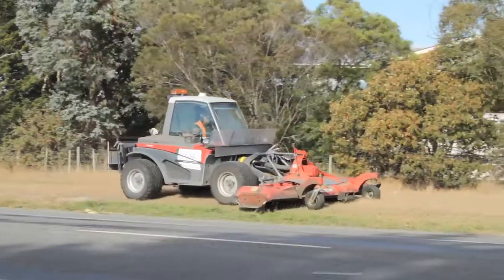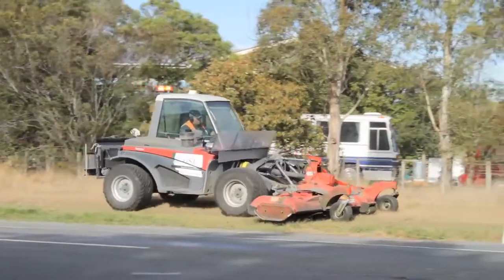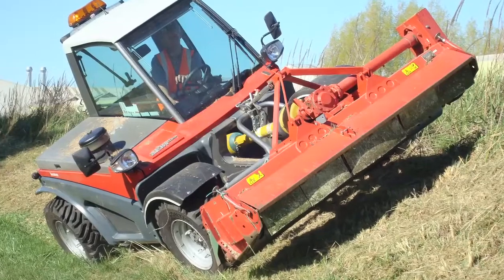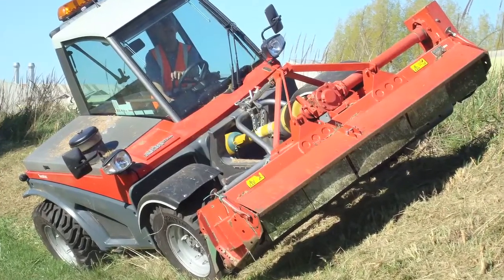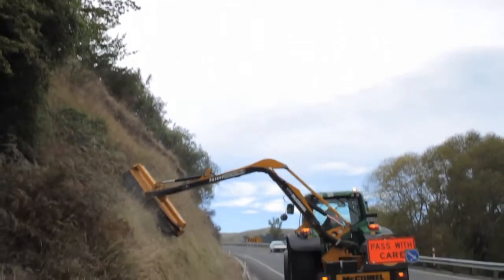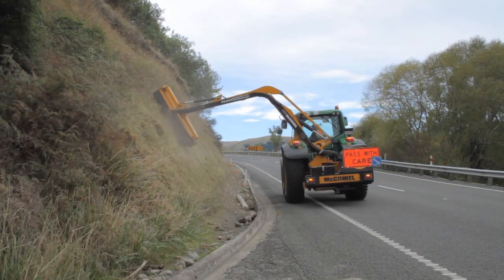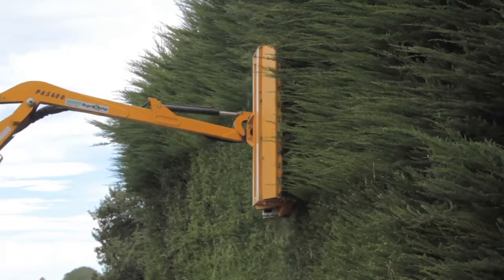For much of our all-terrain work, GSL have invested in specialised all-terrain tractors. They're extra stable and capable of working on extremely steep slopes. And talking about areas that defy gravity, our tractor-mounted reach arm mowers make quick work of banks and hedges.